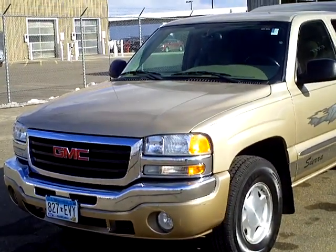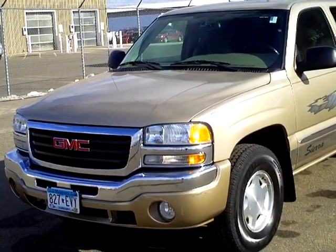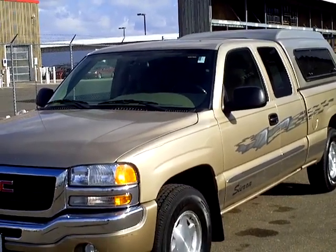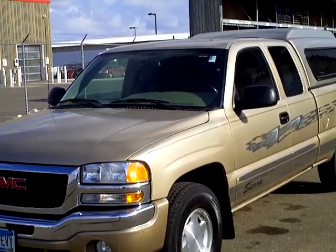Once again, this is Rick Trier. If you'd like more information or to schedule a test drive, please give me a call. Toll free is 1-888-829-3504. Thank you.